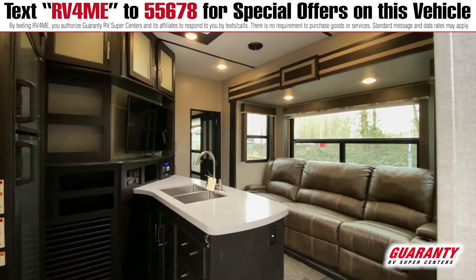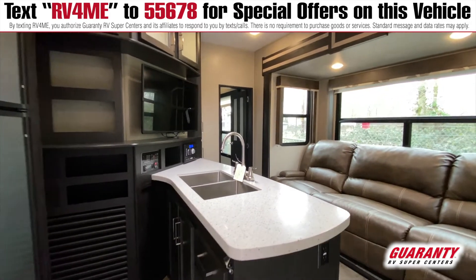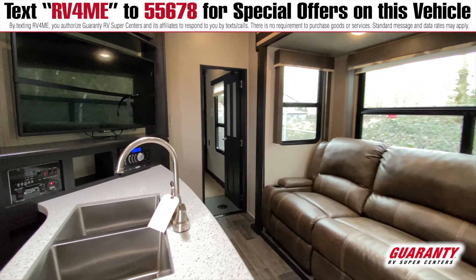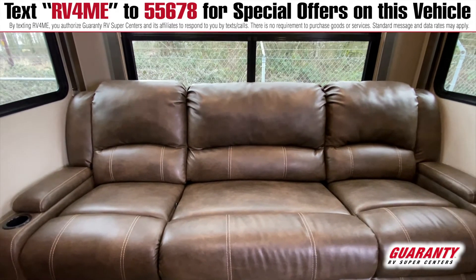You've got the Dometic refrigerator and freezer, a double sink, a little island here with a TV and DVD player. Your control panels are right here — generator monitor — and you've got a couch across from here in the slide that has recliners in it.